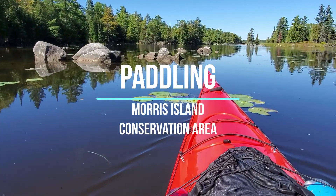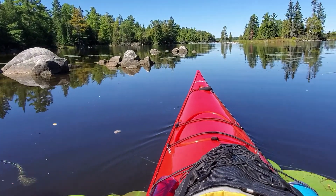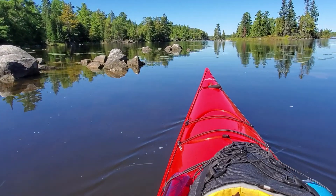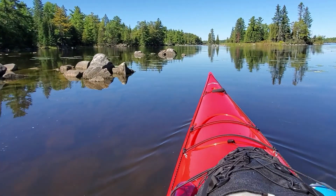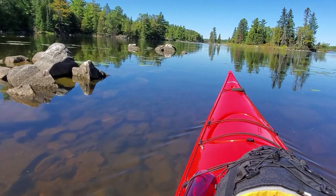Well, today we're doing something a little different: paddling on the Ottawa River above Chats Falls Dam. We're in a little conservation area near Arnprior — absolutely beautiful.